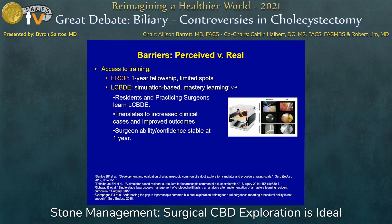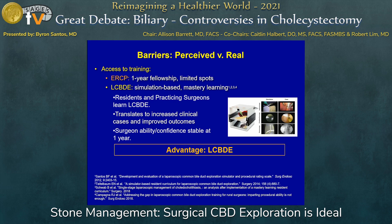What are the barriers? I think some are real and some are perceived. As surgeons we have to increase the options we can offer patients. ERCP training opportunities are very limited — most places have a one-year fellowship with very few spots. For bile duct exploration, we've developed simulation-based techniques and mastery learning methods to train residents and surgeons, and this directly translates to increased clinical cases and improved outcomes. Surgeon ability and confidence remains stable at one year. This should be considered a new clinical program, and having the right equipment and training your team will be the keys to success.